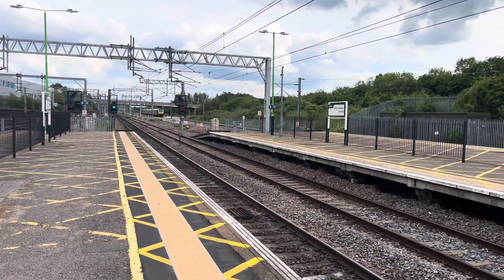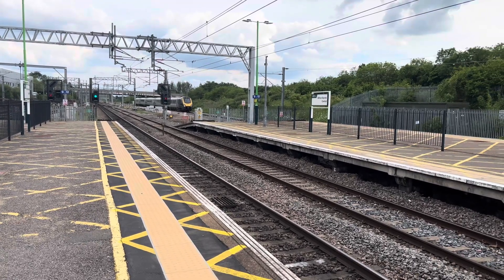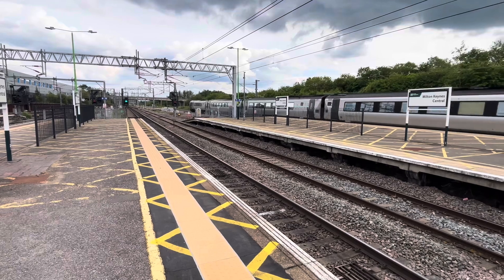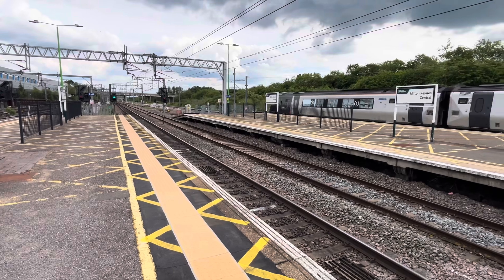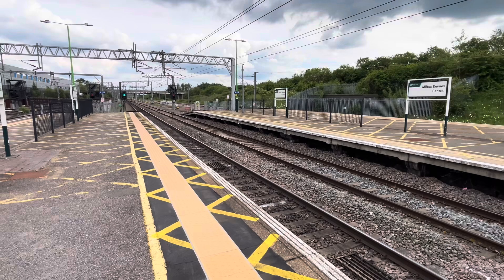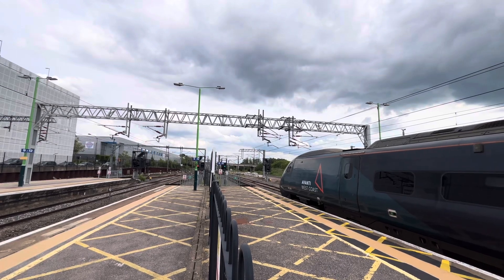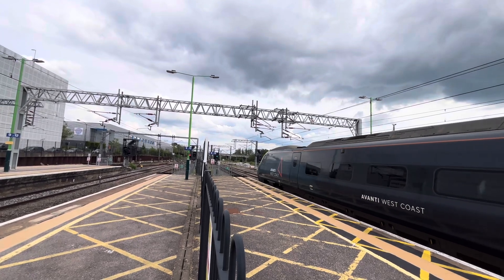Here's the 1652 Avanti West Coast service to Birmingham New Street from London Euston. This has only got five carriages instead of ten. Now I was actually supposed to be booked on this one, but this one looks probably like it's going to be full and standing because I think they've taken the seat reservations off. 221-118. I've got a flexible ticket and I'm not going to Euston either. There goes 390-008 on the 1655 slightly delayed Avanti West Coast service to London Euston from Manchester Piccadilly.